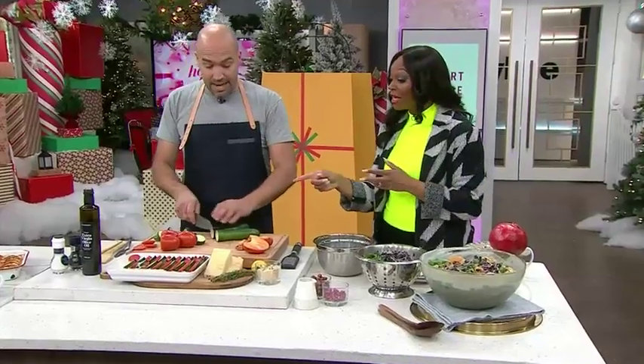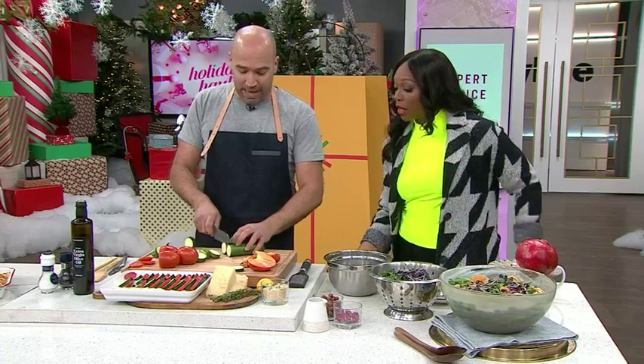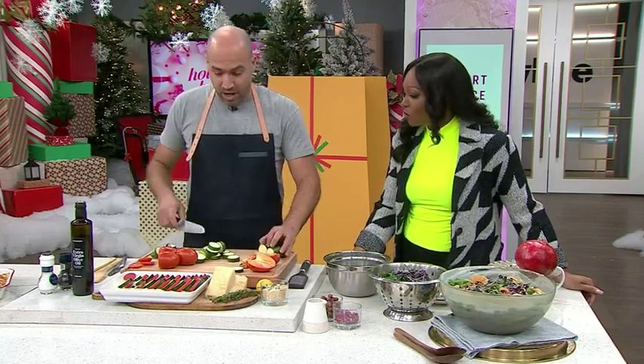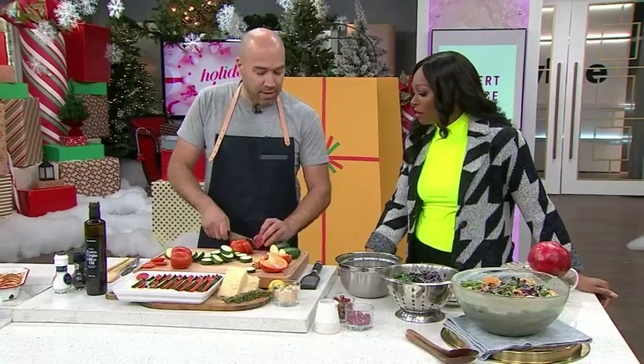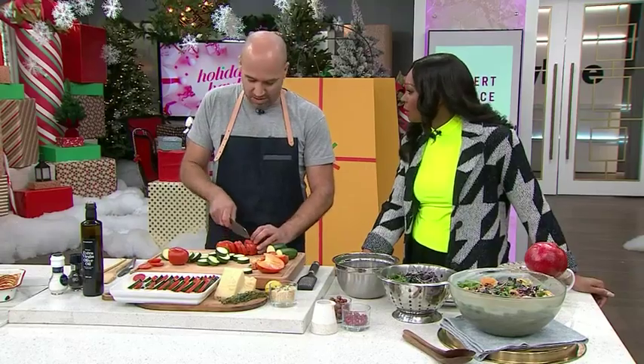Now we're going to make another side — veggie gratinato. Basically it's a gratin of zucchini and tomato. As soon as I hear cheese, I'm in! I love cheese too. I don't invite people over if they don't like cheese.